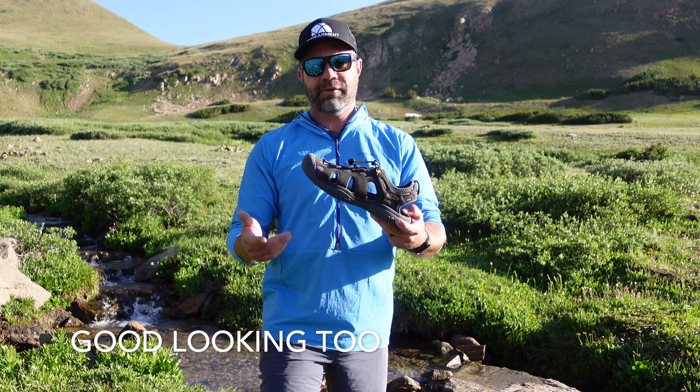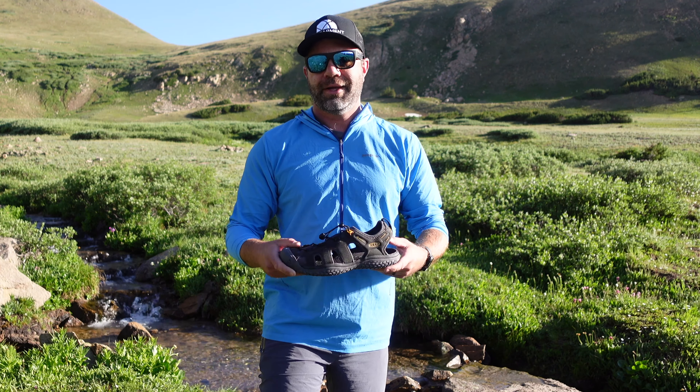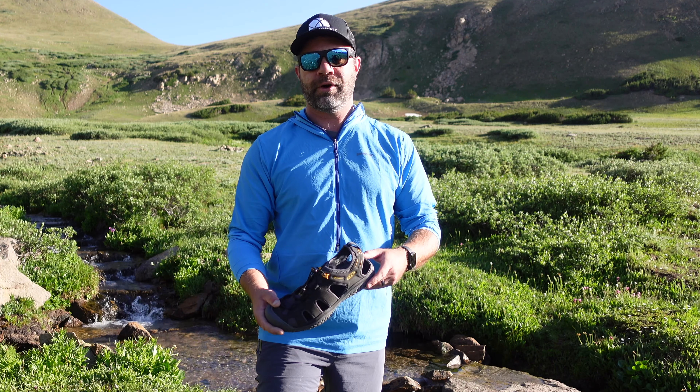If you're looking for a legit active sandal for river or beach use, light hiking, or just day use, the Solar from Keen is a fantastic option. Available in men's, women's, and I believe kid sizes as well.